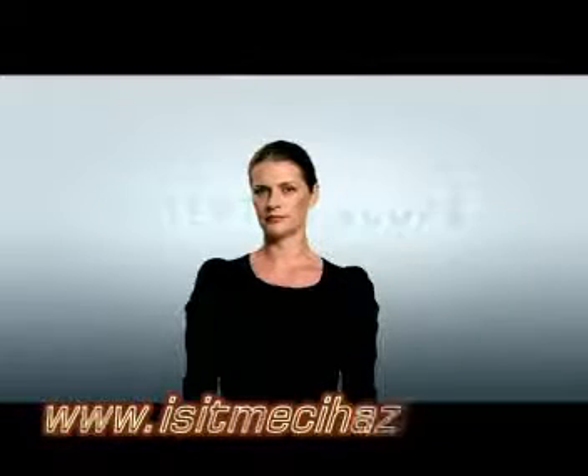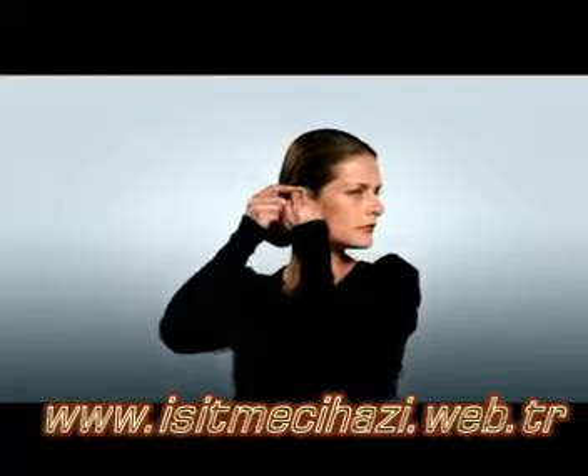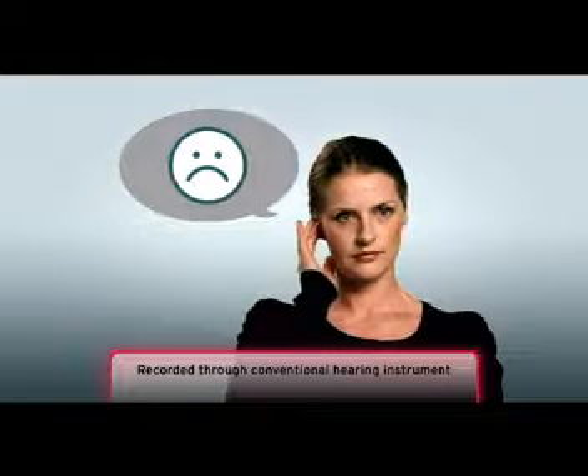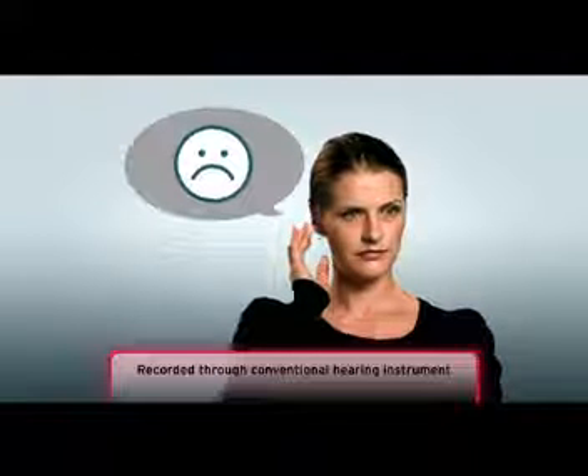Modern hearing instruments provide the wearer with the possibility of a directional mode setting, which improves speech comprehension in noisy environments. However, the drawback is usually loss of bass. The sound you hear now is recorded through a conventional hearing instrument set in directional mode. As you can hear, the sound is dull and empty. Many wearers find this uncomfortable and difficult to adapt to.